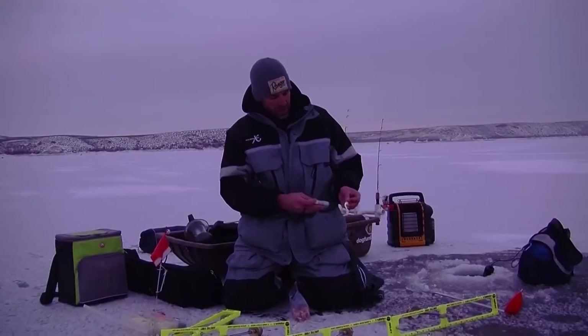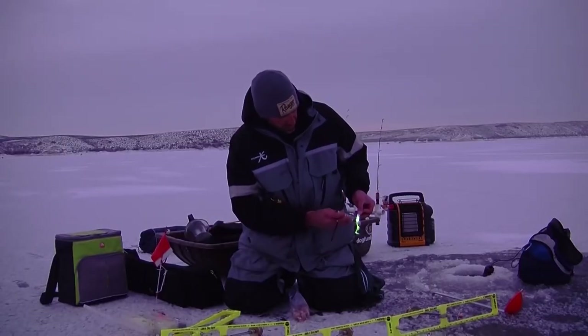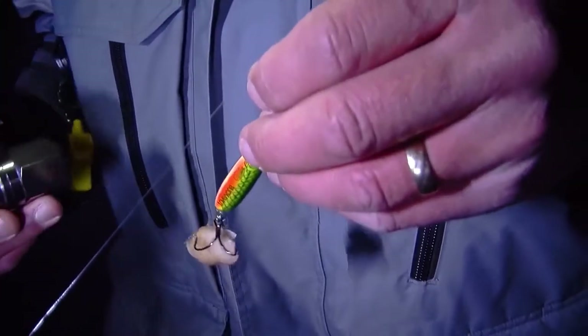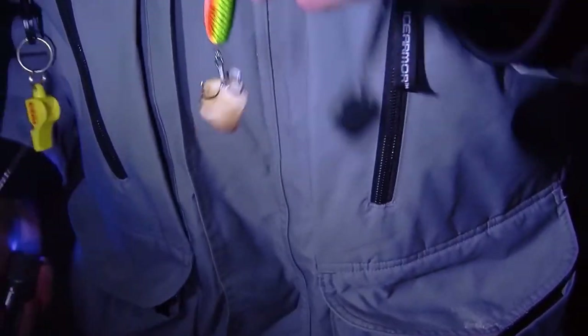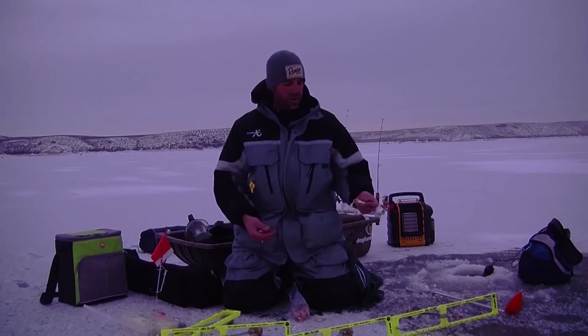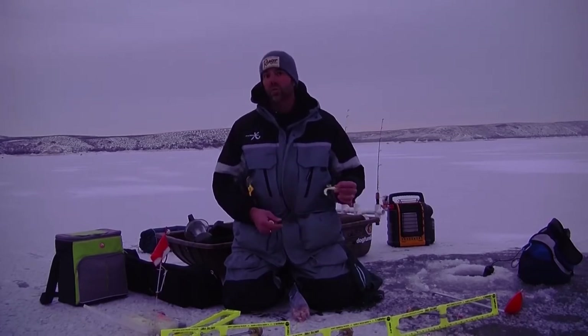What I really like are these Gary Yamamoto grubs in luminous white — just hit them with a black light and they flash a really good glow even in daylight. I've also done really well with Northland Buckshot spoons; I like the three-eighths ounce, tip it with sucker meat and actively jig it. Radical glow tubes work really well too — they seem to glow longer so you don't have to recharge them as frequently, but these Yamamotos glow really bright.